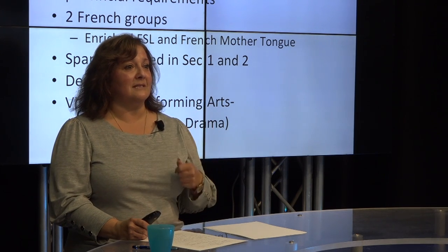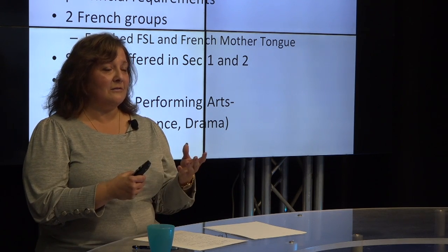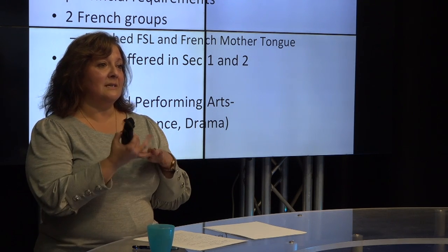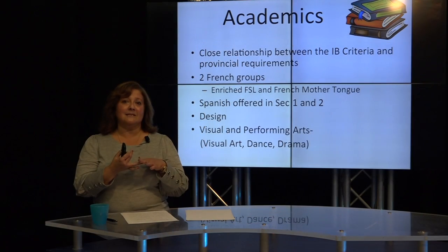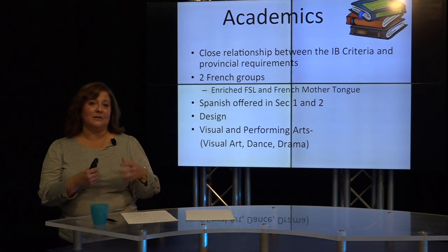If the child is in the Français langue maternelle program, or French mother tongue, then all of their courses are in English, except for Science et Technologie, Éthique, Géographie, and Histoire. This can be a real plus in Secondary 1 and 2 for students to extend their learning of the French language.